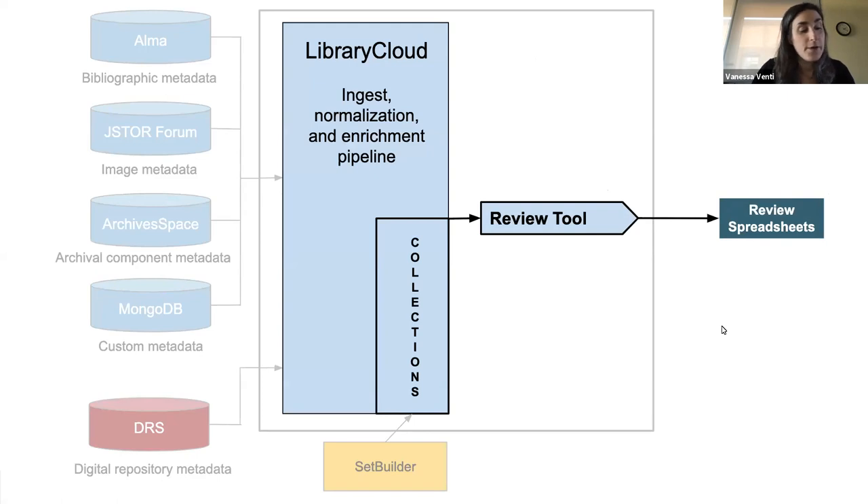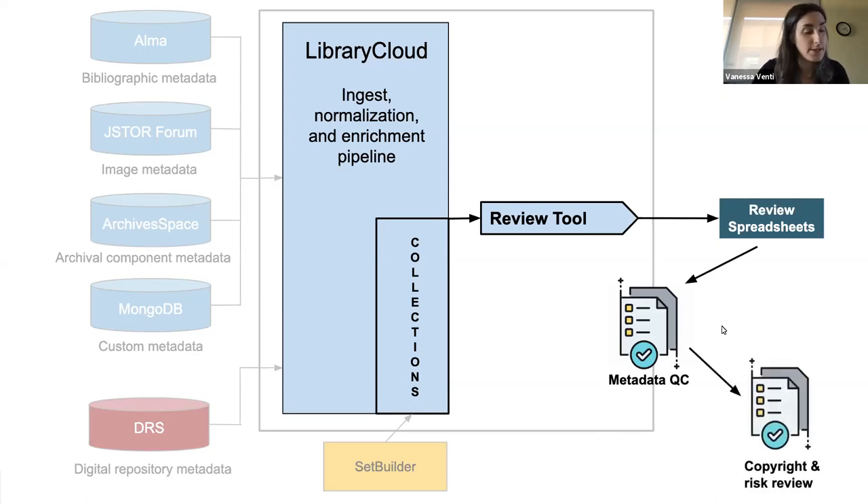Once everything looks good, the spreadsheets move on to the copyright and risk assessment review. At this stage, we identify items presumed to be in the public domain, items in copyright, and items that need further review. When the review is finished, all cleared items remain in the set and any items in copyright or still in question are removed. Our collection set is now finalized and ready to be made public through Library Cloud.